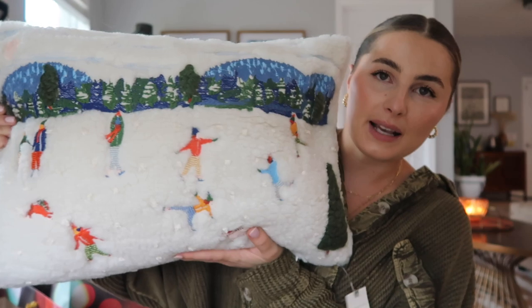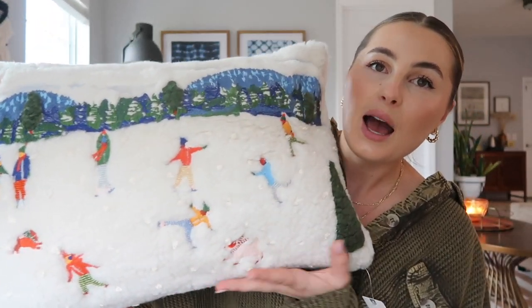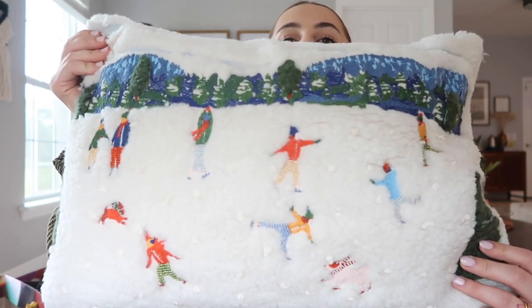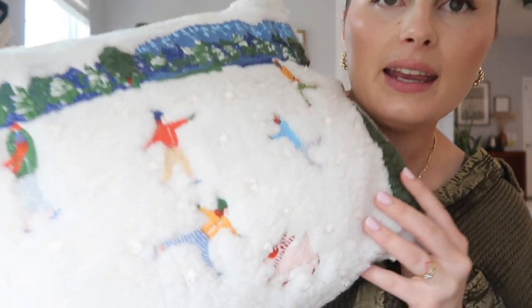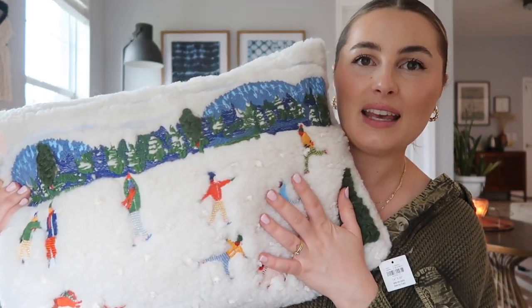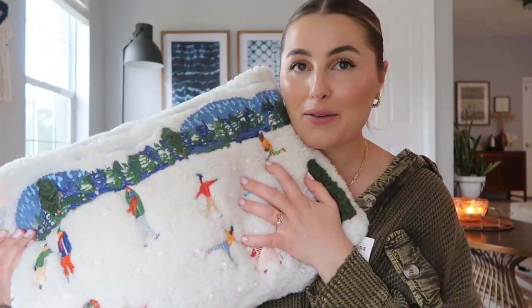I actually grabbed two festive pillows because I literally could not help myself. This second one is the most gorgeous little holiday pillow I've ever seen. It just feels really nostalgic and sort of vintagey — it's all embroidered here with these kids having a little snowball fight. It's just really gorgeously made. It reminds me of me and all my cousins playing in the snow in Canada. I really love it.